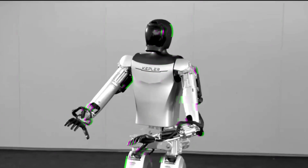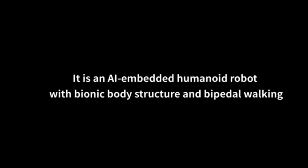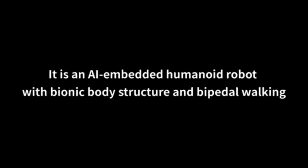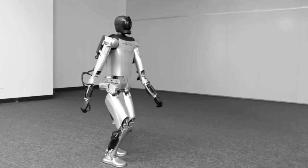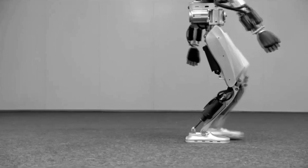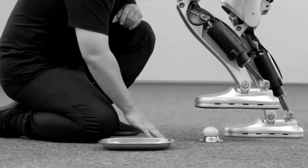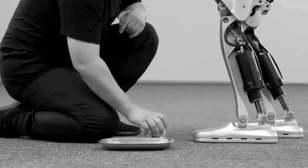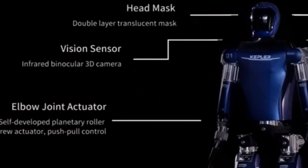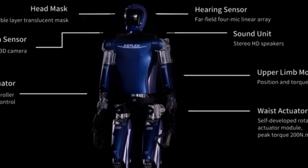I find this demo genuinely impressive. A particular segment in the video caught my attention, revealing an AI-embedded humanoid robot with a bionic body structure and bipedal walking capabilities. Achieving bipedal walking in robotics is notoriously challenging, and only a handful of companies have recently managed to accomplish it. This scarcity of fully functional humanoid robots underscores the monumental task faced by robotics companies. The video provides a breakdown of the technology, shedding light on the immense effort required to create such robots.